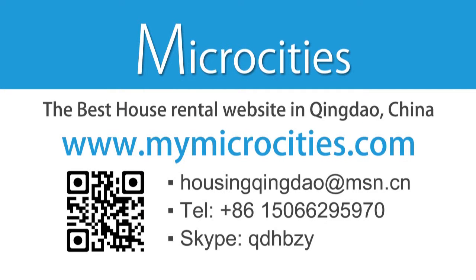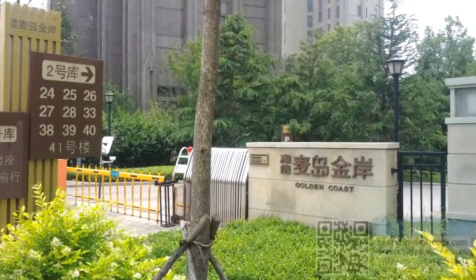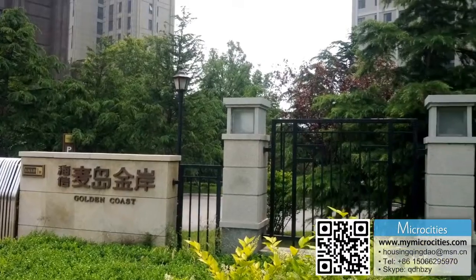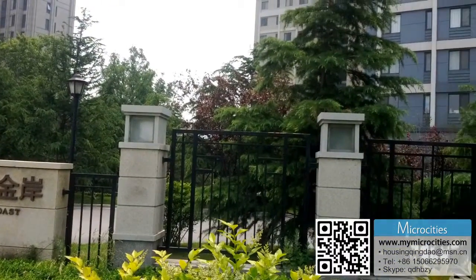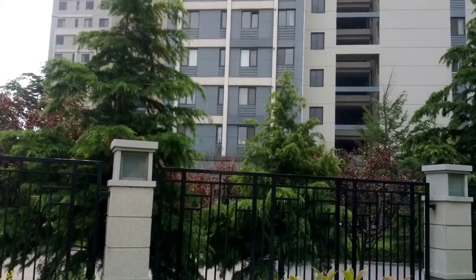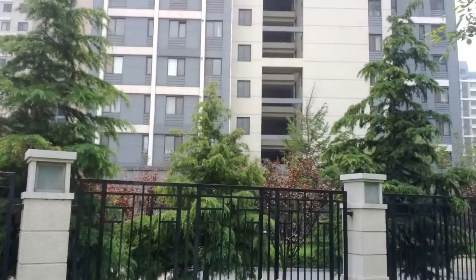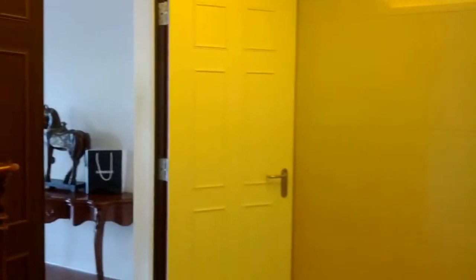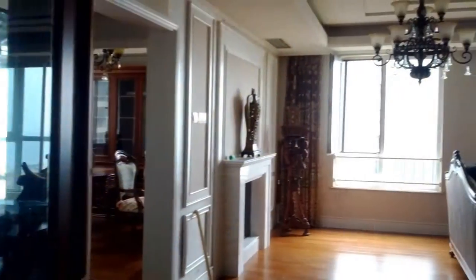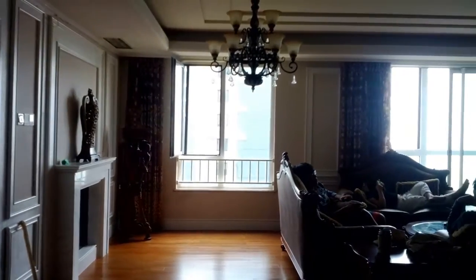Hello everybody, Harry here from mymicrocities.com. Today we're at number one Donghai East Road in the Laoshan district of Qingdao. This place is 223 square meters — very big. You've got four bedrooms, a living room, dining room, two bathrooms, and a kitchen. This place is 24,000 RMB a month, and it is on the expensive side.